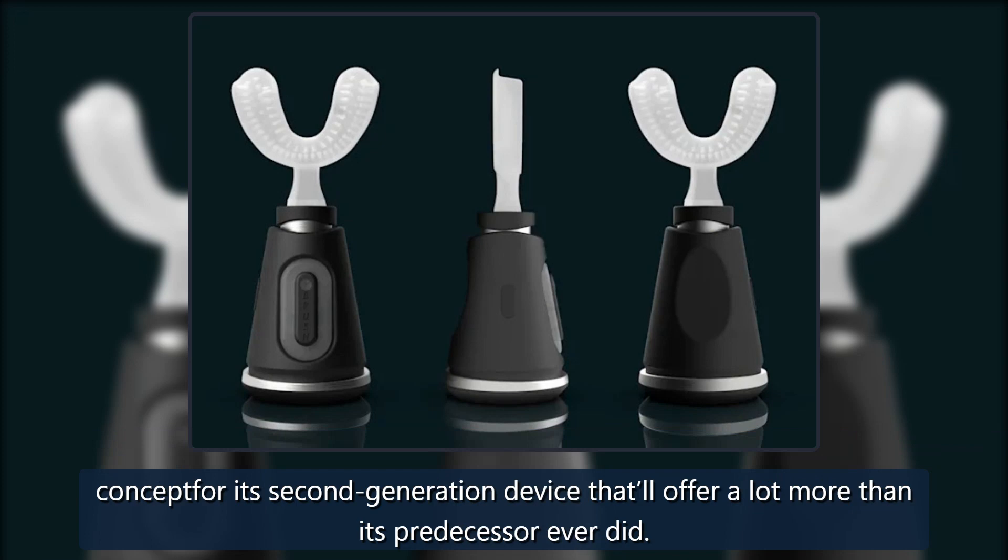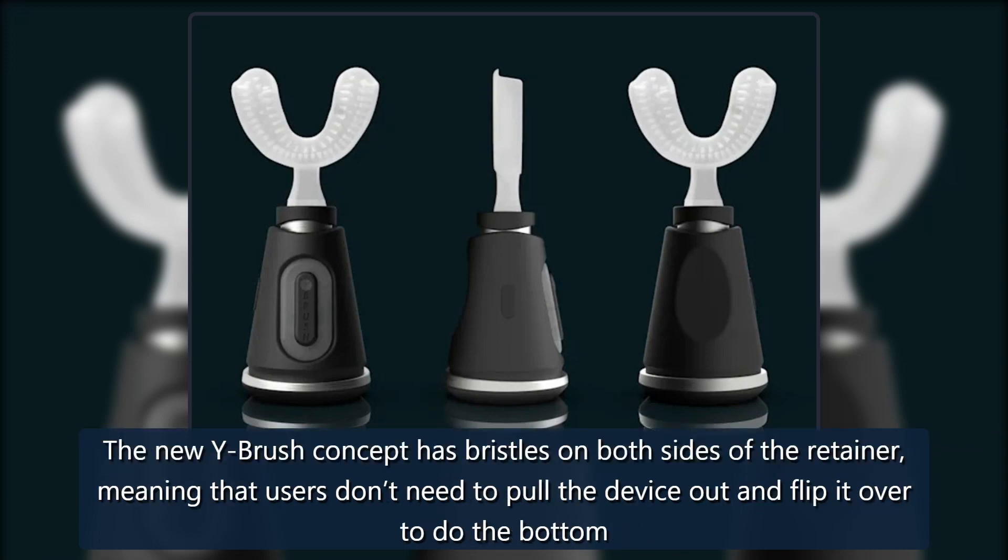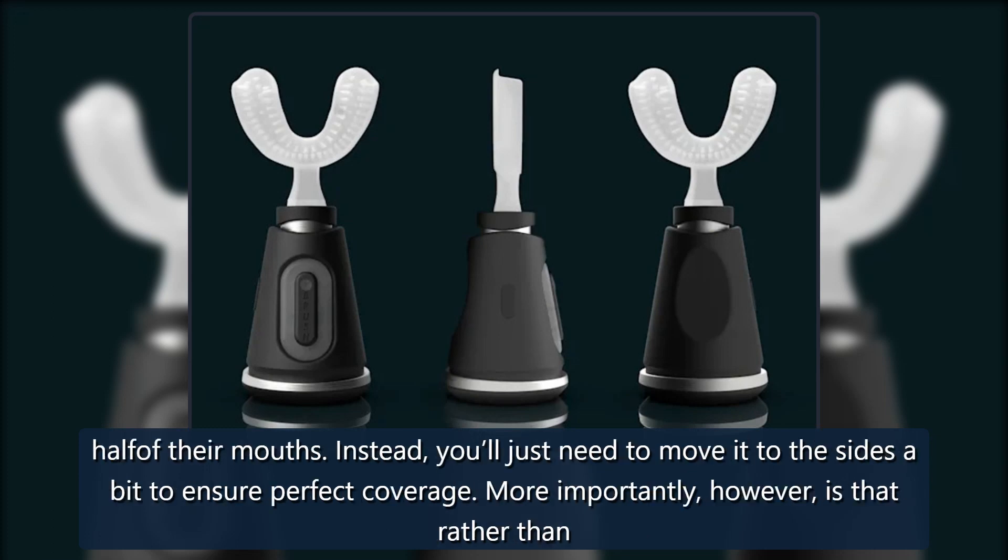The new Y-Brush concept has bristles on both sides of the retainer, meaning that users don't need to pull the device out and flip it over to do the bottom. Instead, you'll just need to move it to the sides a bit to ensure perfect coverage.